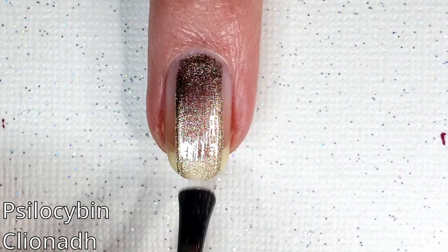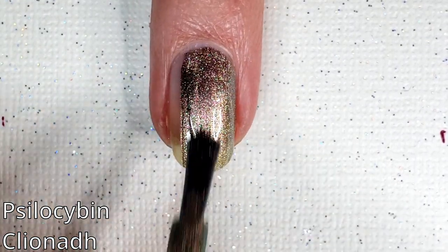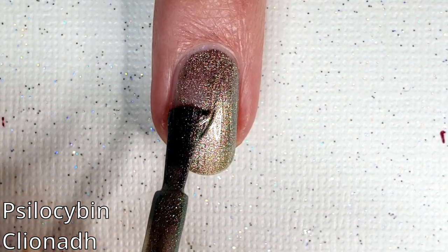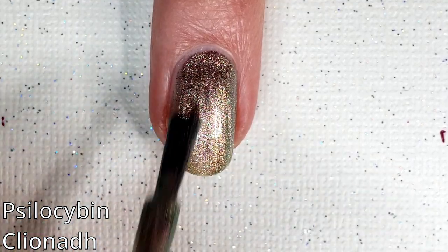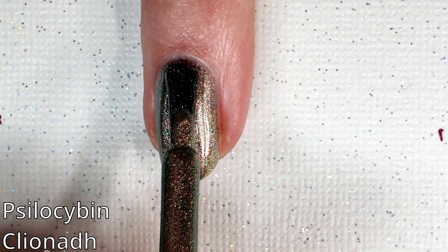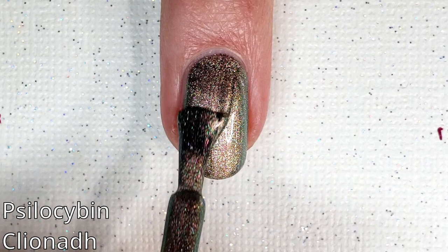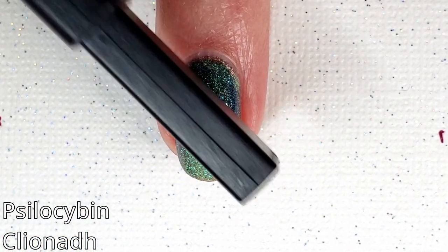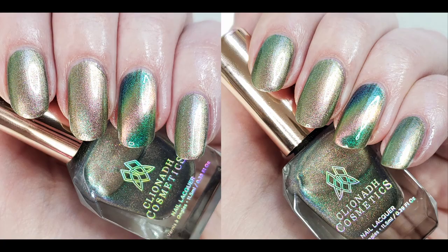This is Psilocybin — a salmon pink, peach, yellow, lime shifting multi-chrome magnetic polish with green-blue indigo shifting shimmer and subtle holographic sheen. It features a slick, smooth finish. I'm going to show all of these in two coats so you can see what they look like unmagnetized, but then I'm going to throw the magnet over them. You can see this one — I really like that tealish background. And here is the full hand swatch. I only magnetized the ring finger on all of these because it's just easier.